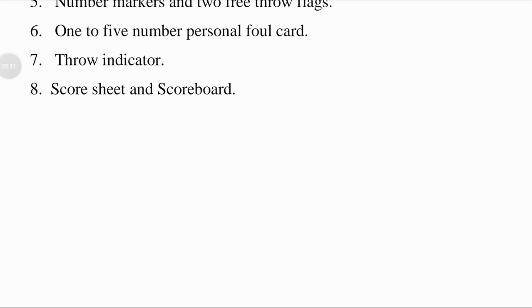A scoreboard is a large board for publicly displaying the score in a game. Most levels of sport from high school and above use at least one scoreboard for keeping score, measuring time, and displaying statistics. Thanks and have a nice day.